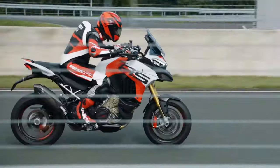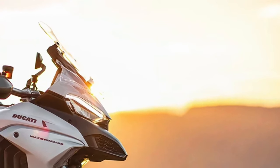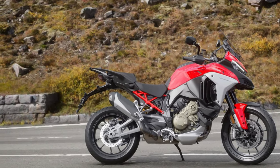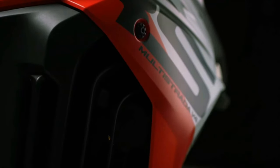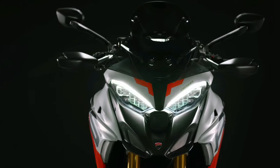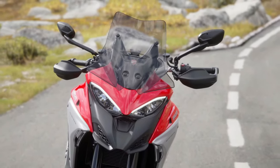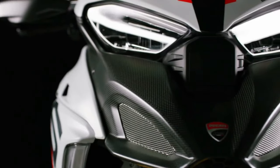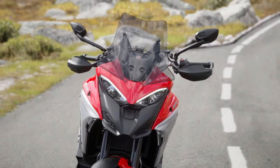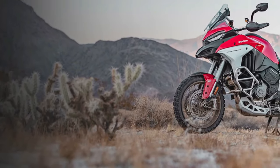The 2025 Ducati Multistrada V4 represents the pinnacle of Ducati's adventure touring line, embodying the brand's commitment to performance, technology, and comfort. With a host of new updates and refinements, this model promises to set a new standard in the adventure motorcycle segment. Whether embarking on a long-distance journey or tackling off-road trails, the Multistrada V4 aims to deliver an unparalleled riding experience.